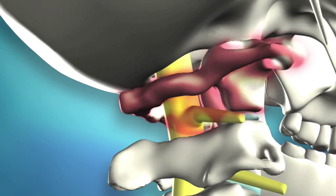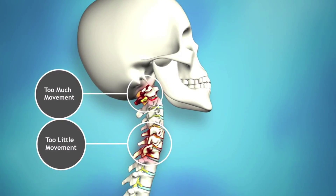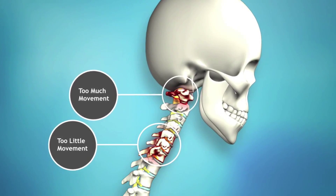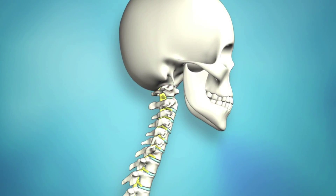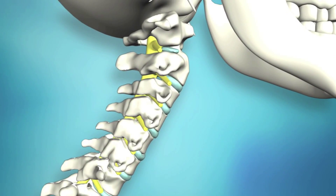When spinal joints are stuck, fixated, or not moving properly, they can cause problems in other areas of the spine. Joints above or below the problem areas have to compensate, causing wear and tear to the spine. Along with improper motion, there can also be a loss of normal curves.